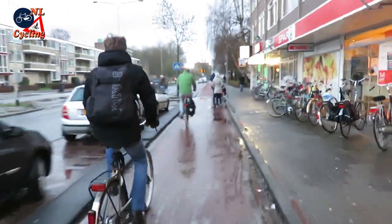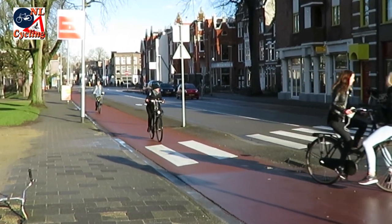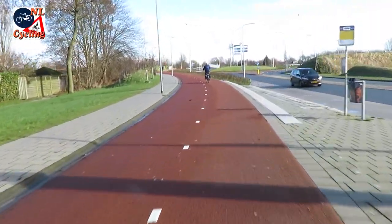Like any city in the Netherlands, Groningen has good infrastructure. We can find one-way cycle tracks on either side of roads and there are also two-way cycle tracks. For the really good stuff you have to go further out.